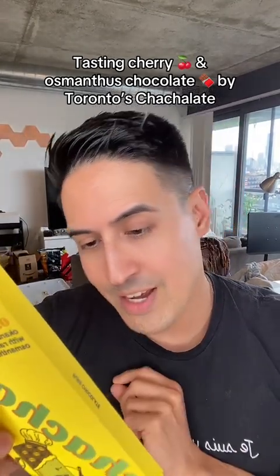Today I'm tasting cherry and osmanthus chocolate for the first time. I should say that osmanthus is one of my favorite materials in perfumery. I actually found this chocolate by a local chocolate maker called Cha Cha Latte at a farmer's market that was just happening beside my place.